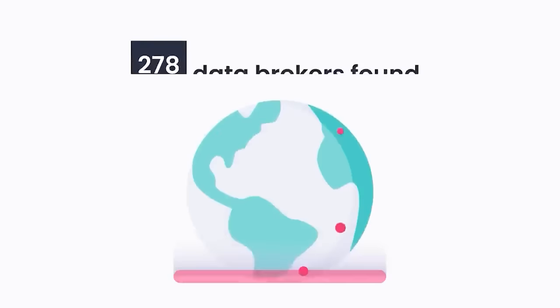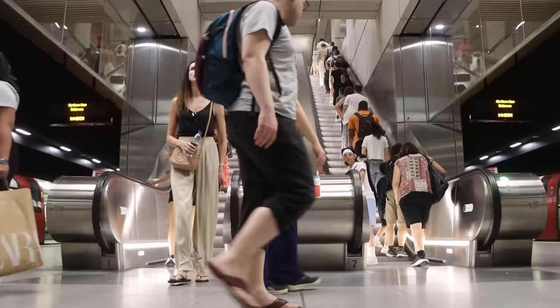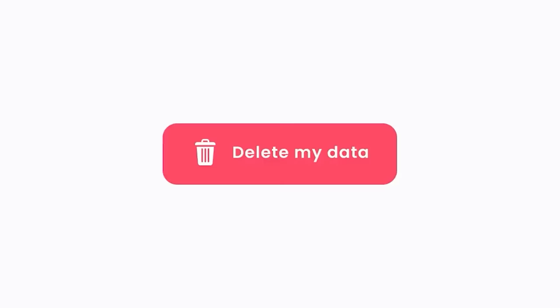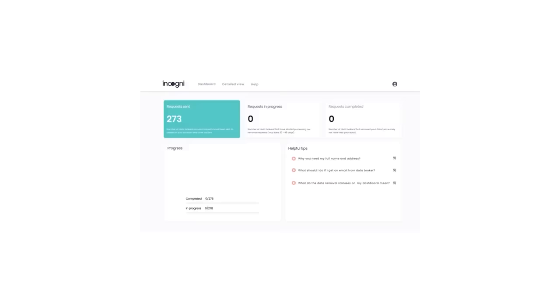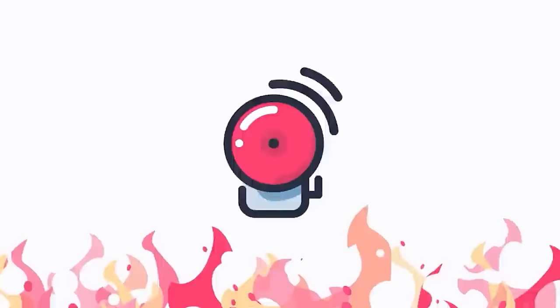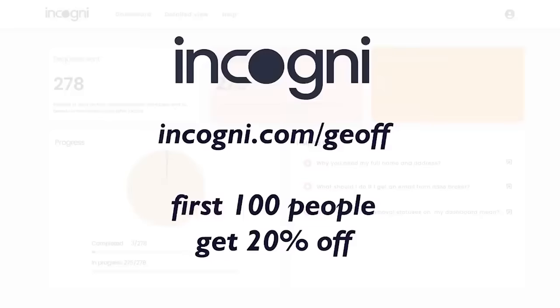And whilst I do that, let's hear from today's sponsor. If you use the internet a lot, you may be aware that there are companies that collect your data — known as data brokers — and then sell it on to others. You could go around to all the individual sites and ask them to remove your data, but there could be hundreds of them to contact, and sometimes they might even refuse your request. That's why there's one company that will do all the hard work for you: today's sponsor, Incogni. Sign up with them, tell them to work on your behalf, and they'll contact all those data brokers for you. You can log in and check who they've contacted and what progress has been made, and you'll start to be notified when your data has been removed. Go to incogni.com/jeff and the first 100 people get 20% off — link in the description below.